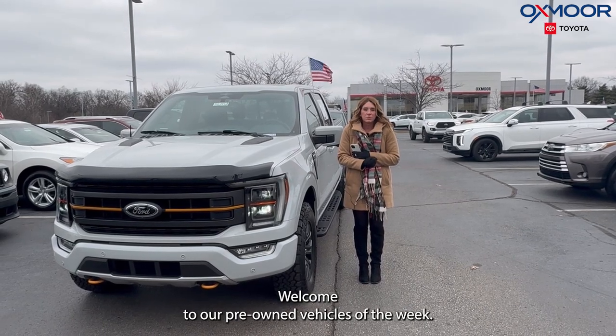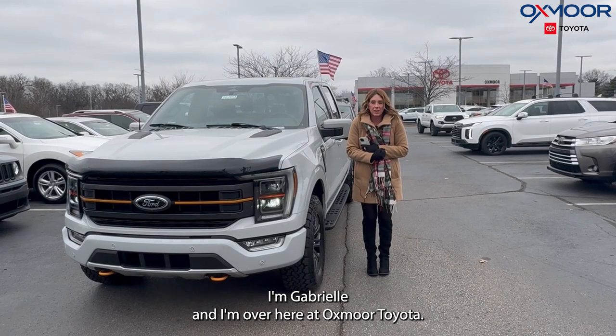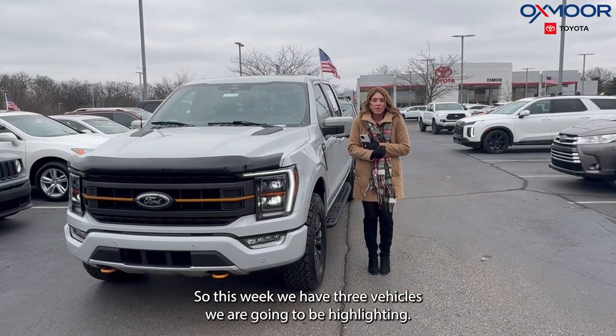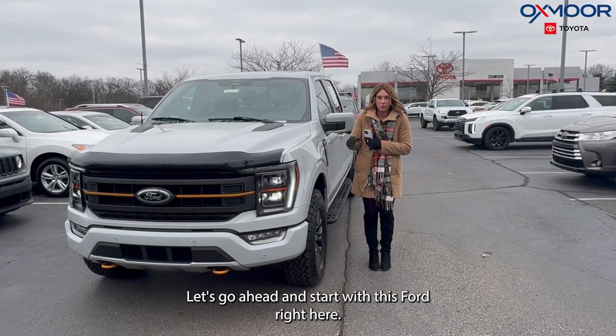Hello everyone. Welcome to our Pre-Owned Vehicles of the Week. I'm Gabrielle and I'm over here at Oxmoor Toyota. This week we have three vehicles we are going to be highlighting. Let's go ahead and start with this Ford right here.